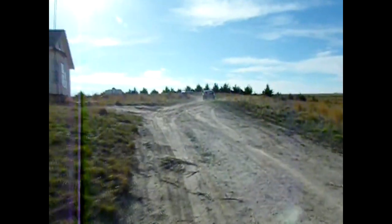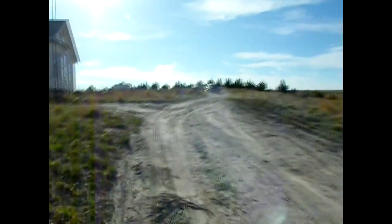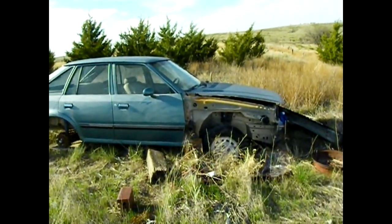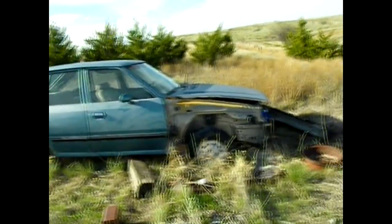That's the vid for now. I'll show you that Escort that I've been robbing parts off of because it's out here too. Okay guys, this is that 85 Escort I've been robbing parts off of.